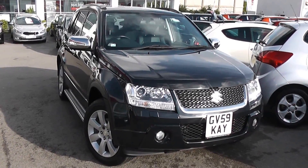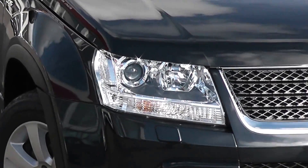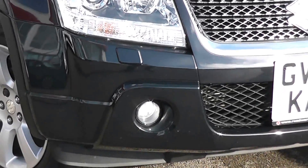Some of the outside features, as you can see, are colour-coded bumpers, chrome surrounding around the black front grille, large front projection headlights with headlight washers, and also front fog lights at the bottom.